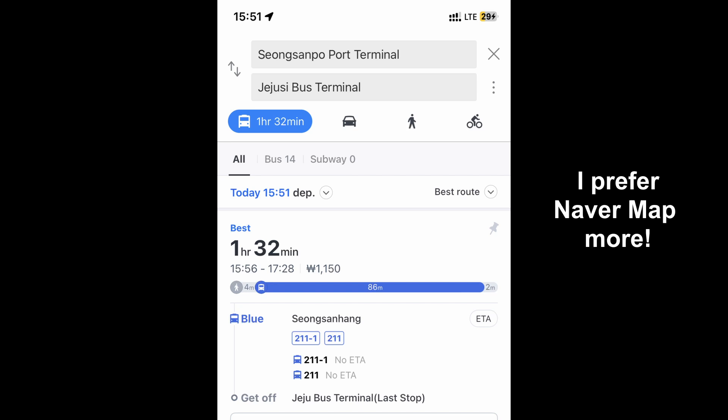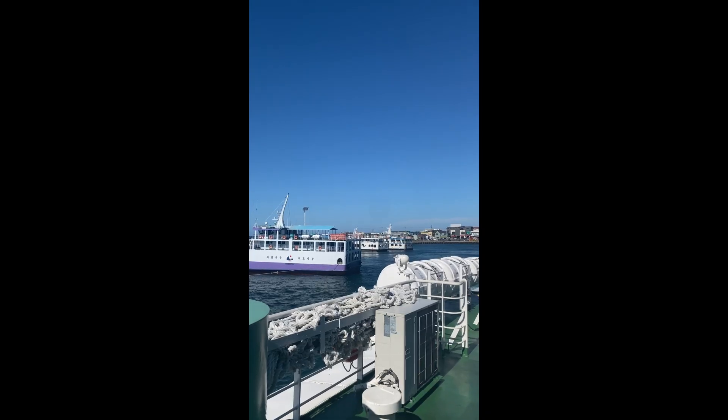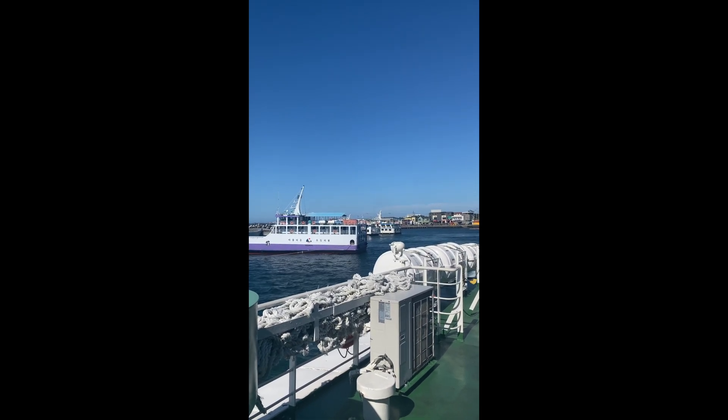However, you can see on Naver and Kakao Maps a recommended time to start your journey when taking the bus. That's when you should start heading to the bus stop. I'd recommend following the best route and leaving a few minutes early to make sure you don't miss the bus. For us, we caught the 211 bus just as it arrived and were able to go back to Jeju City right after we came back from Udo.